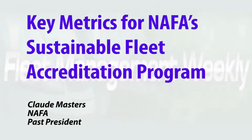NAFA's Sustainable Fleet Accreditation Program uses various key metrics to help evaluate your fleet's performance, especially metrics that measure fuel burn and emissions. In the description of the Sustainable Fleet Accreditation Program, we talk about all of the different metrics that we use to help evaluate a fleet's performance and how they reach one of the tiered levels in the accreditation.